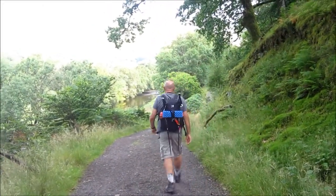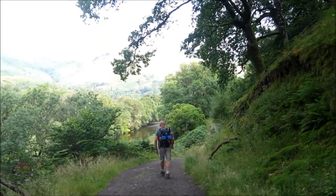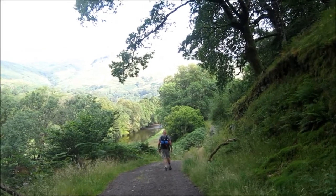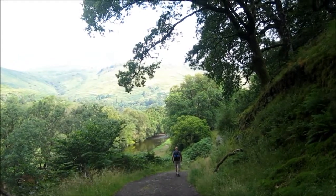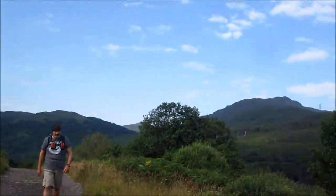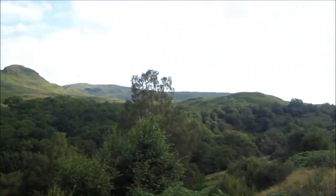Just coming out of Inverarnan after spending the night in the Drovers Inn. Another gorgeous day. Relatively easy compared to yesterday hopefully. But isn't that a gorgeous setting. Not a bad view first thing in the morning.